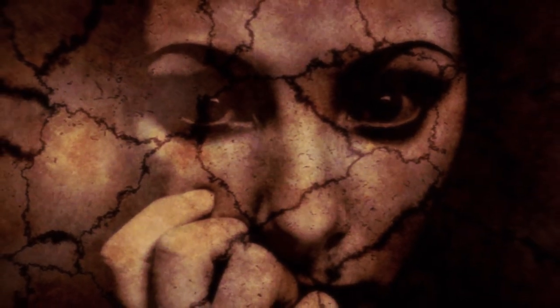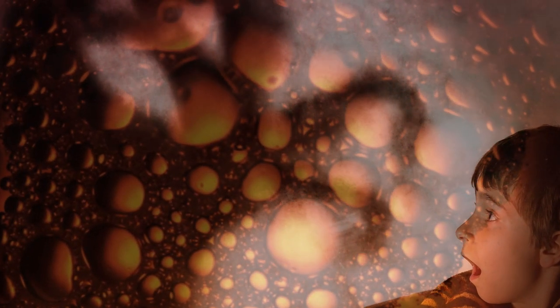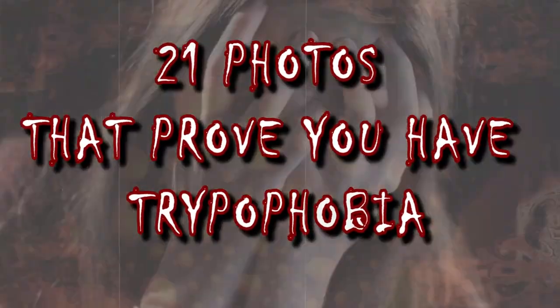Sometimes you might not even know you have a certain phobia until you're finally exposed to it. Trypophobia is a common fear that affects many people's lives. People with this phobia often feel discomfort, anxiety, and nausea around these photos we're about to show you. At the end of this video, you'll know for sure if you have it or not — from the skin shed by a tarantula to a perfectly healthy eyeball, here are 21 photos that prove you have trypophobia.